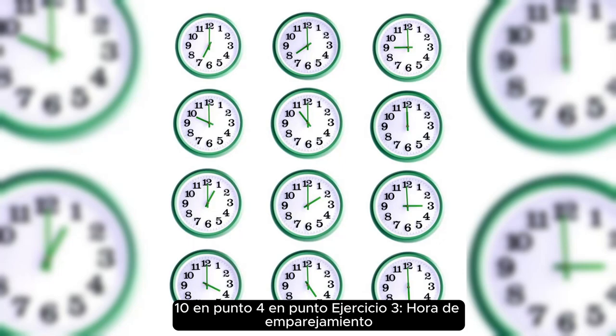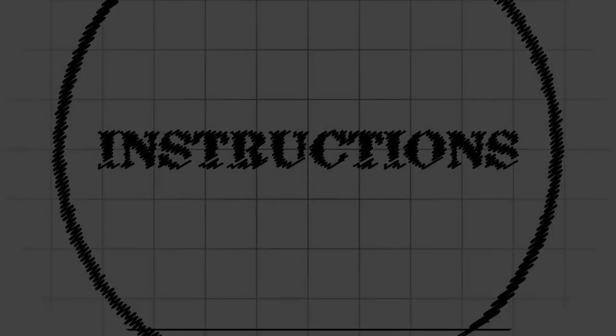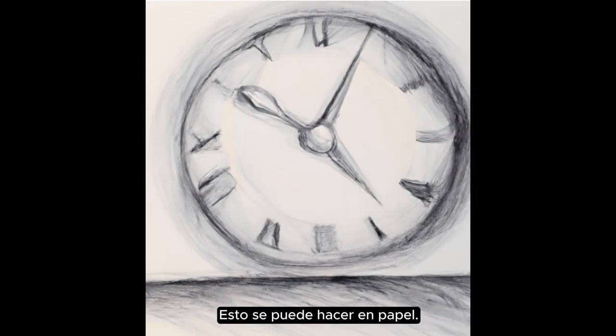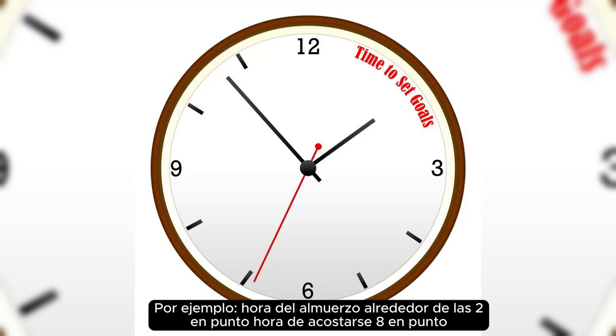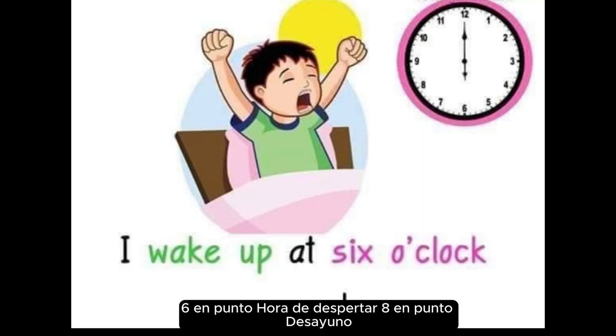Exercise three: matching time. Match the time with the activity you might do at that time, and draw the time with the activity — this can be done on paper. For example: lunchtime around two o'clock, bedtime eight o'clock. Six o'clock wake-up time, eight o'clock breakfast.